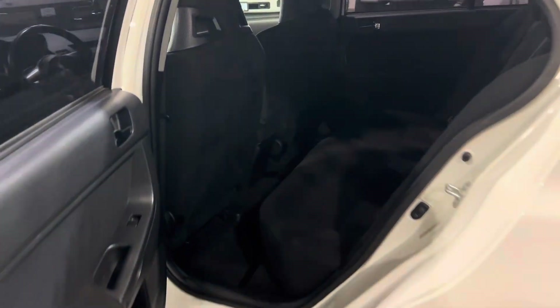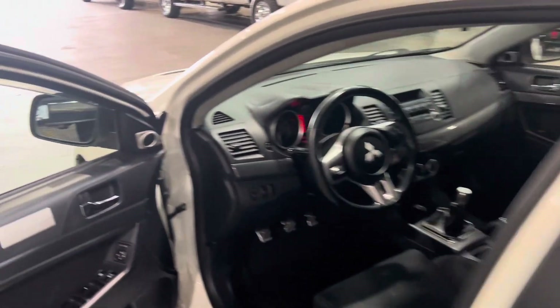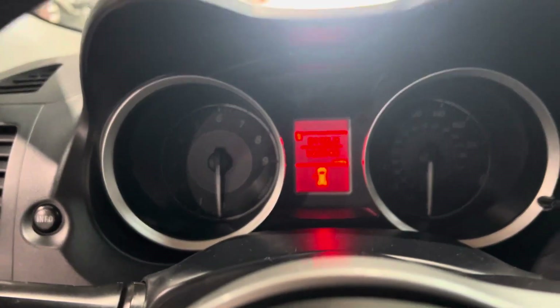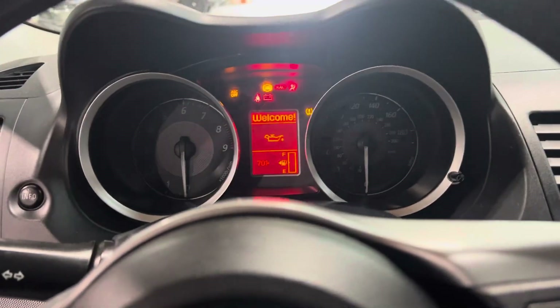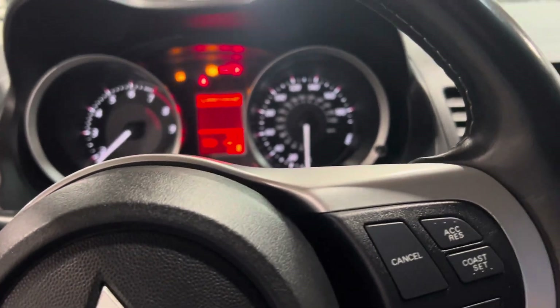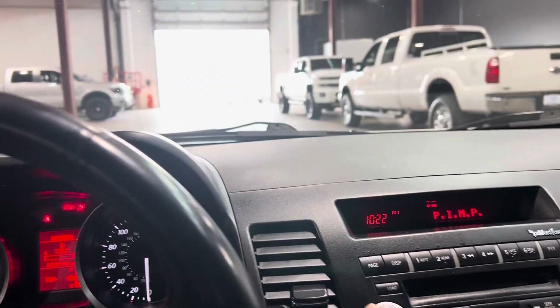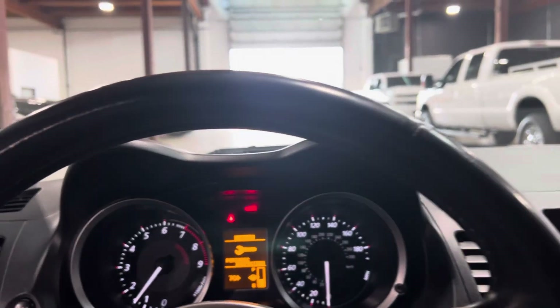It's tough to see with the lighting and the tinted windows, but no rips or tears. Let's turn this thing over and roll down the windows — we'll get some lighting in here. And there's the mileage there. We'll roll down these windows.